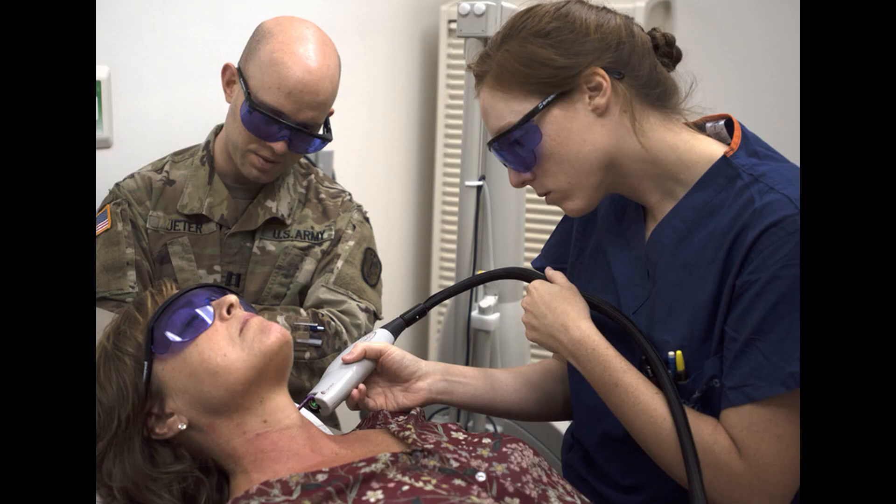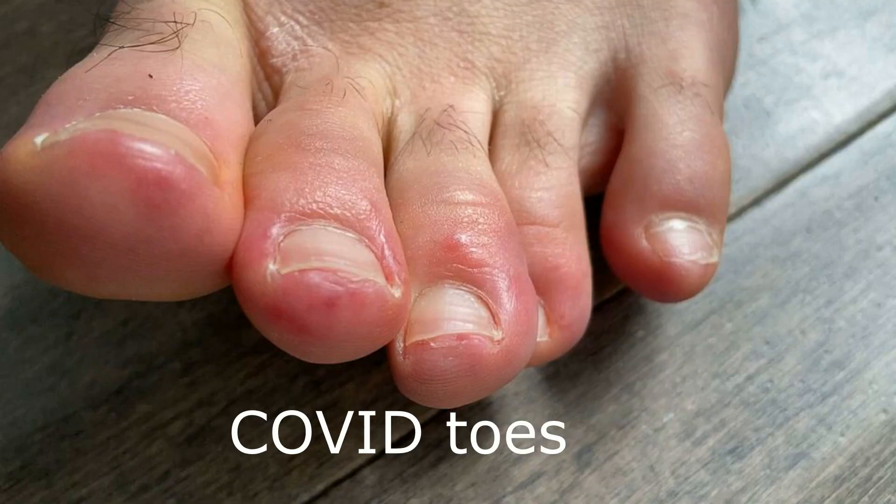Now, dermatologists are looking into another potential sign of the coronavirus infection called COVID toes. Doctors treating COVID-19 say that purple or blue toe lesions appearing on patients' toes may be a way to diagnose infection, as they have appeared in otherwise asymptomatic and severe cases alike. However, so far there have been no conclusive studies to validate the phenomenon.